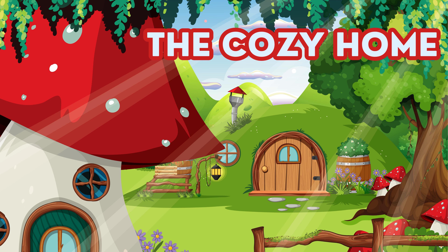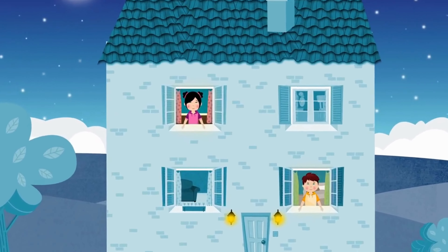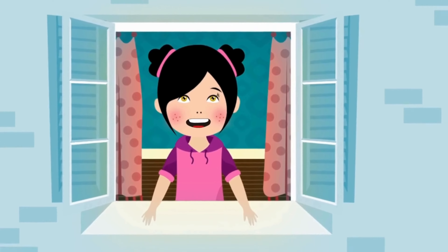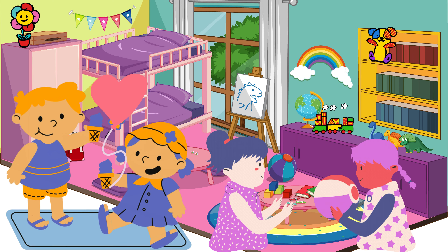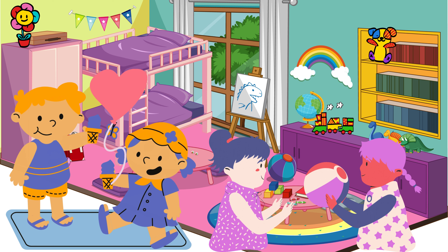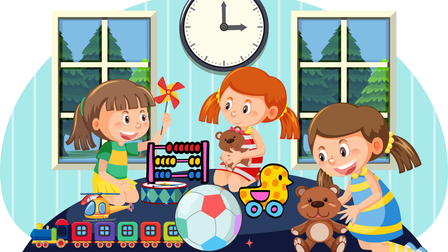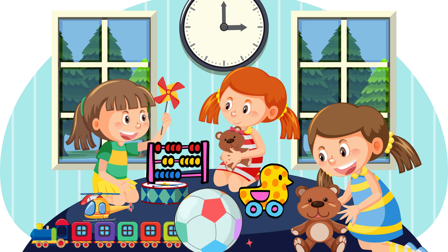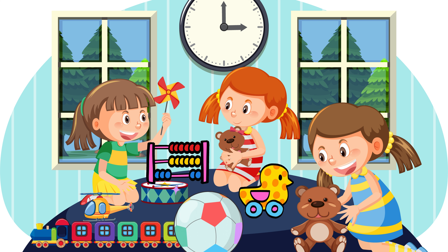The Cozy Home. Let's start by looking inside our cozy home. Inside is where we play, eat, and snuggle up. Can you see your toys in your bed? Can you help me find these items inside? Let's learn about the fascinating things we can discover inside the house.